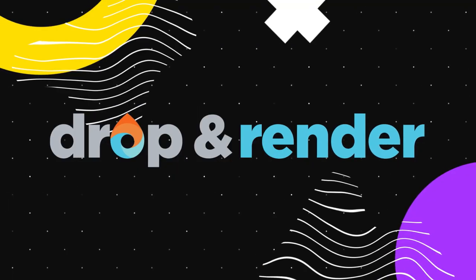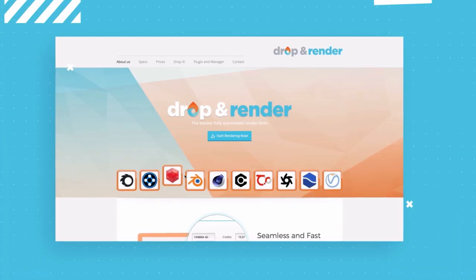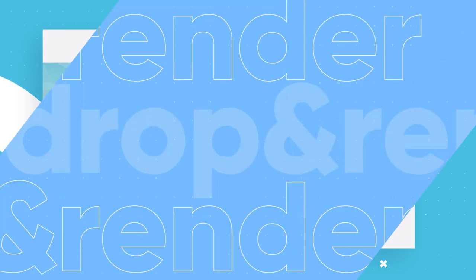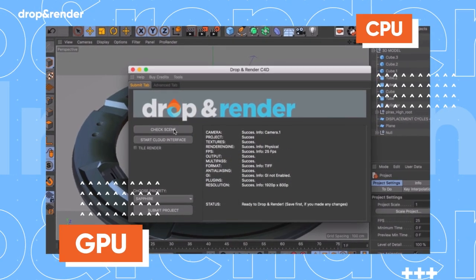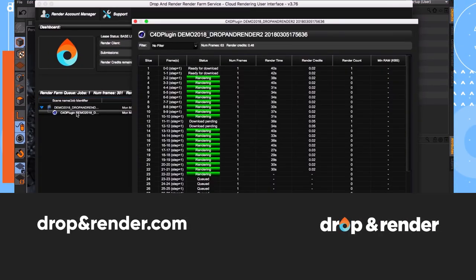Winners of this month's challenge will receive Render Farm credits from Drop and Render for use in Cinema 4D. These guys give you lightning fast renders and support pretty much every plugin out there, as well as CPU and GPU rendering, so you can turn your workstation into a powerful render farm. You can learn more about Drop and Render and get a free trial at the link below.